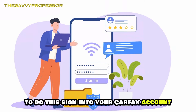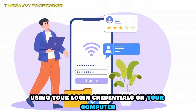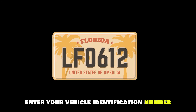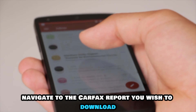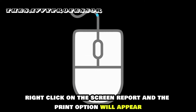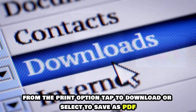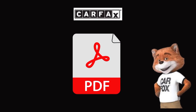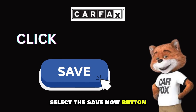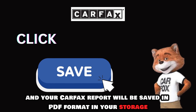To do this, sign into your Carfax account using your login credentials on your computer. Enter your vehicle identification number, navigate to the Carfax report you wish to download, right-click on the screen report, and the print option will appear. From the print option, tap to download or select to save as PDF. Select the Save Now button, and your Carfax report will be saved in PDF format in your storage.